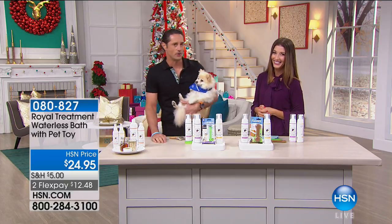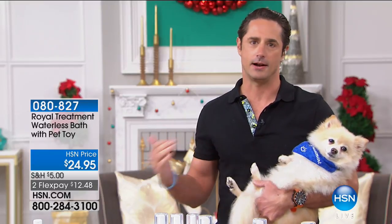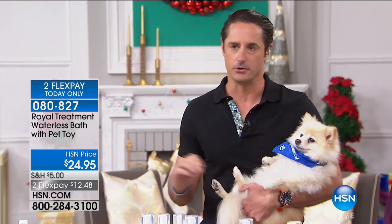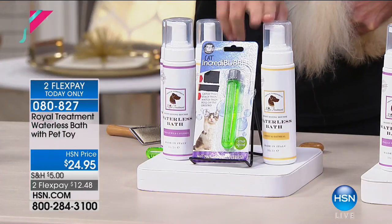That's actually why I created this. It's also a really good product to have in the wintertime when it's freezing cold outside and you don't want to bring your dog out. This is a shampoo that's a foam and it cuts bathing time more than in half because it only takes about five minutes to use. Your choice of wild lavender and cashmere or honey and oatmeal.